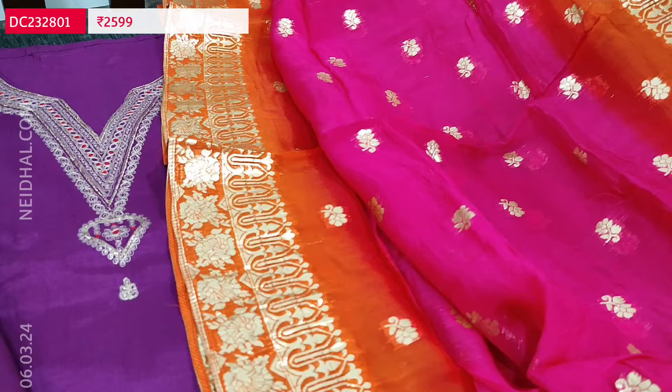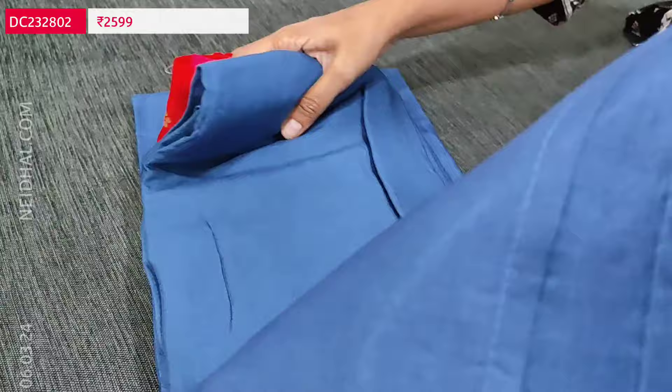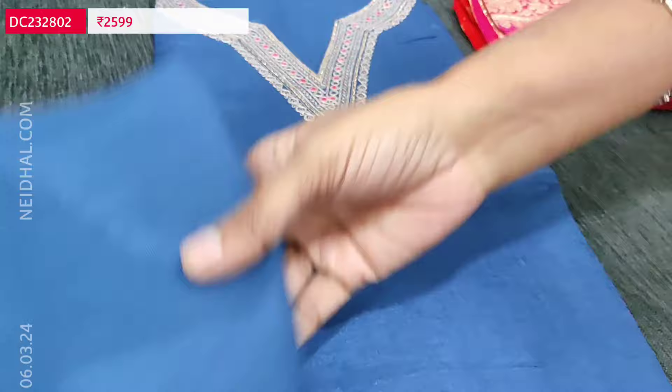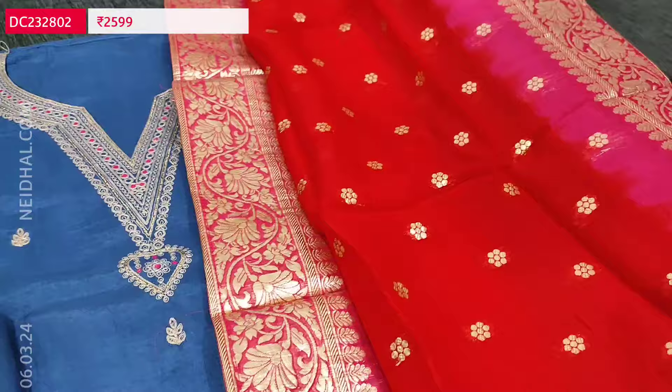This is a short-width pure organza dupatta in the combination of bright pink and orange colour. Cost of this designer set is 2599. We have one more colour in the same pattern — dark teal blue — with matching santon bottom. For this colour the dupatta is a combination of red and pink. Very very lightweight pure organza dupatta.